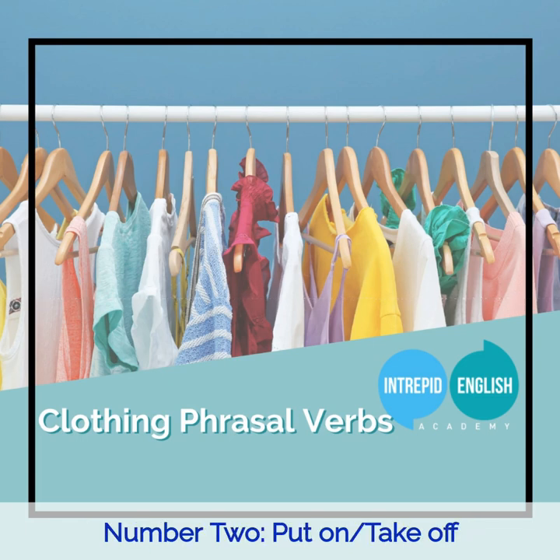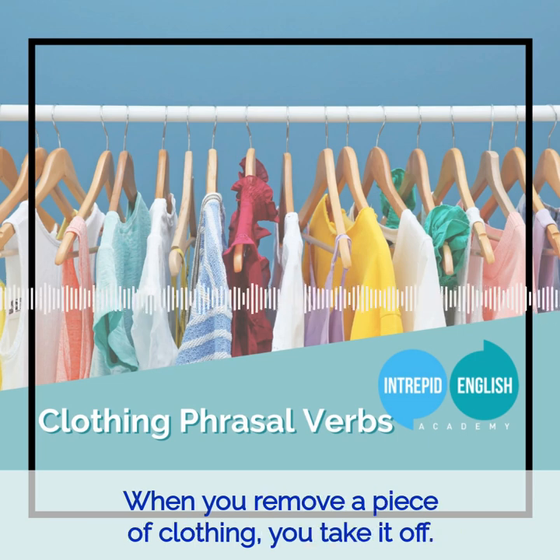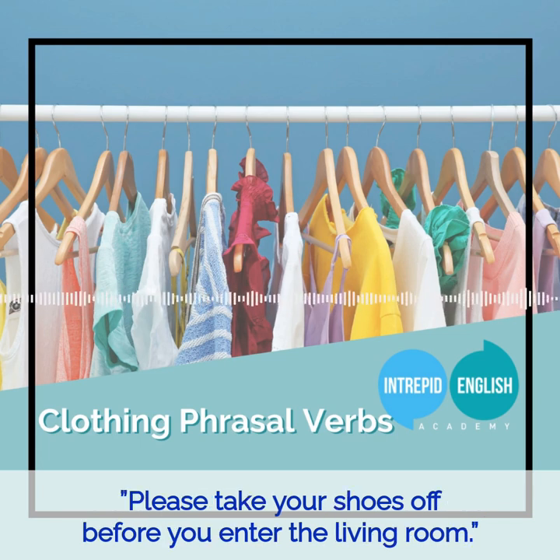Number two: Put on and Take off. When you start wearing a piece of clothing, you put it on. When you remove a piece of clothing, you take it off. For example: I put my coat on every morning before I leave the house. Please take your shoes off before you enter the living room.